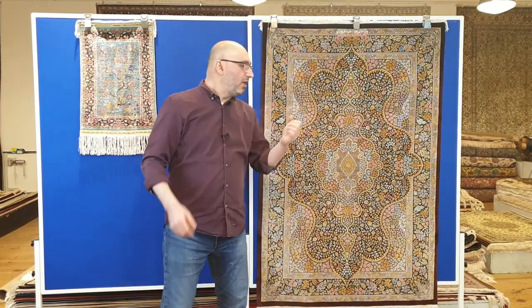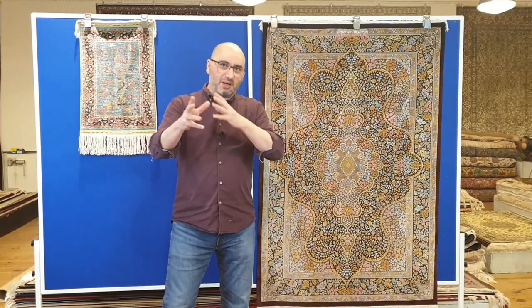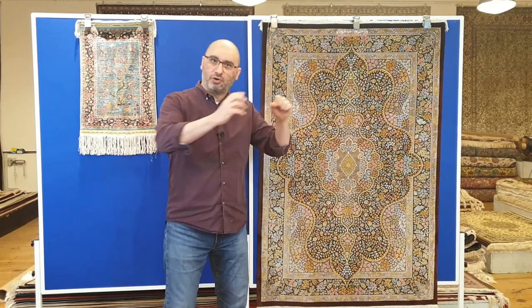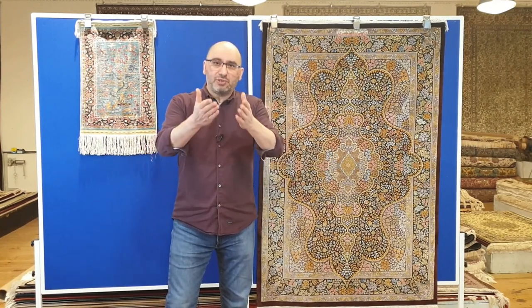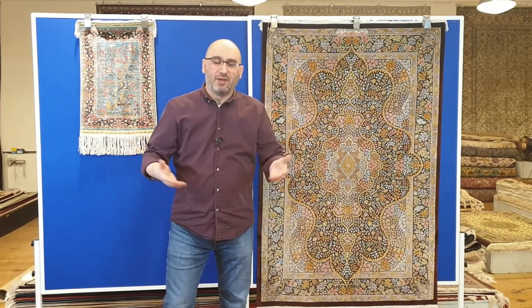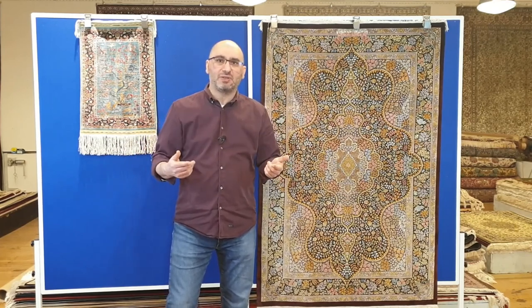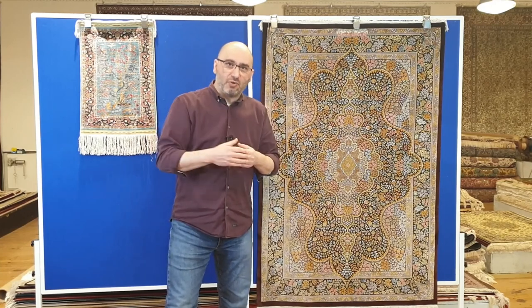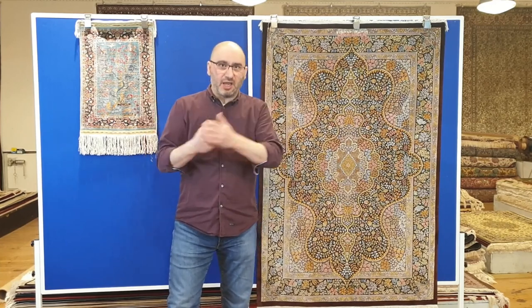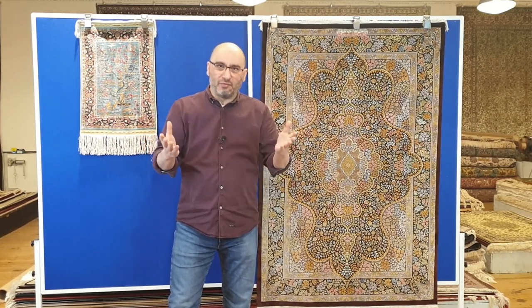Generally speaking, people who enjoy these types of carpets — some say their heart is in the Turkish rugs, some say they want the Persian rugs. But there are also a great number of people who appreciate both. They like variety. If they're going to have multiple carpets in the same house, or if they're out there collecting, they actually want variety. They don't want all of them to be the same.